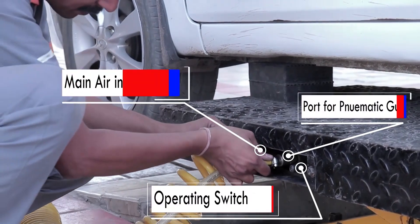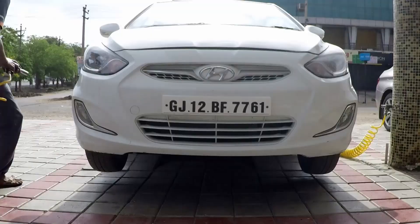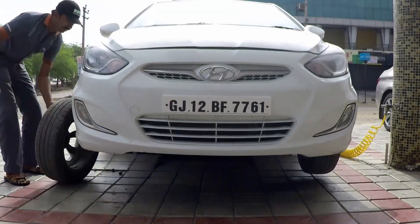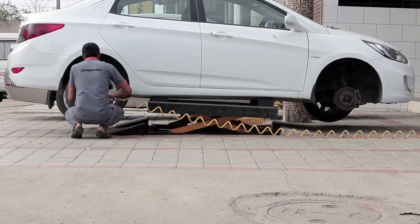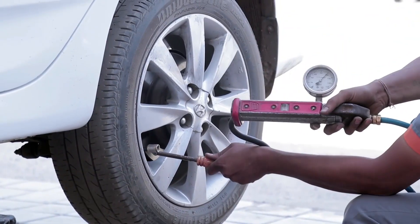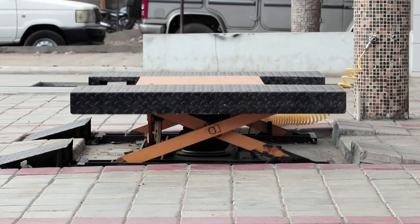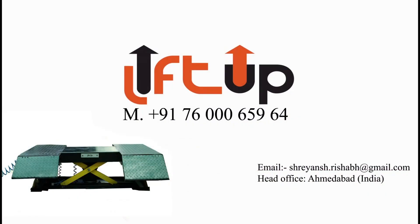With availability of extra air points, you can attach the pneumatic spanner gun and also check air pressure. This is the technology of the new world — this is what is required so that you can lift heavy vehicles within a short span. For a trial, you can call +91 76000 65964.